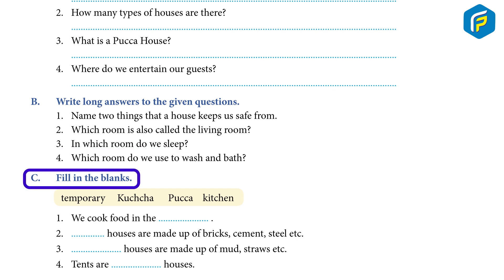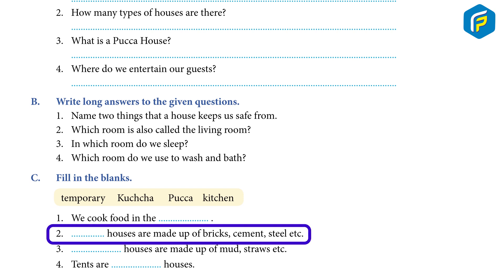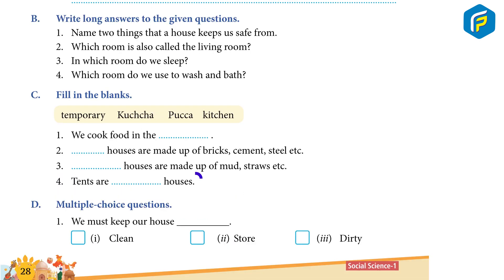C. Fill in the blanks. 1. We cook food in the ___. 2. ___ houses are made up of bricks, cement, steel, etc. 3. ___ houses are made up of mud, straws, etc. 4. Tents are ___ houses.